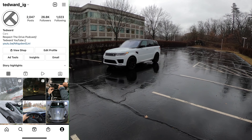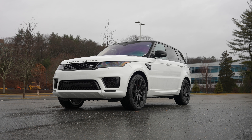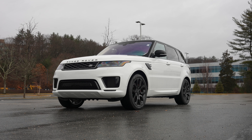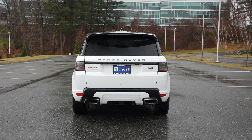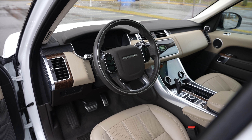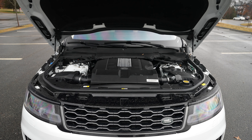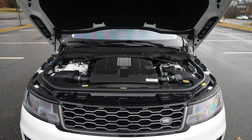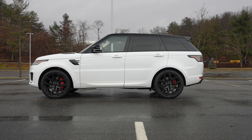Welcome back, I'm Tedward, and today thanks to Boston Motorsports on this rainy day we're driving a 2020 Range Rover Sport HSE P525 Dynamic. Range Rovers are so incredibly capable, comfortable, and shockingly fast. This has a five-liter supercharged V8 with about 518 horsepower, and this thing really gets out of the hole.